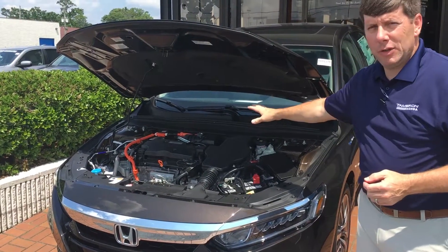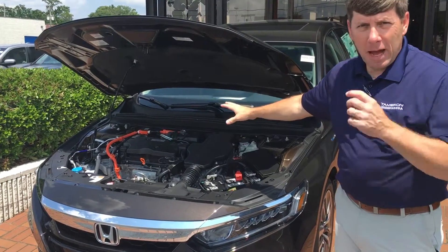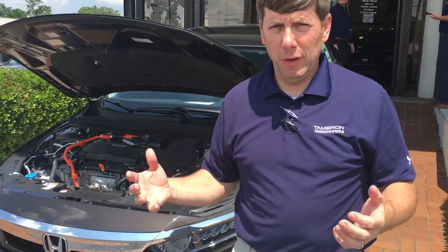I've got the hood popped — you can see the powertrain. You're going to really love the power plant. The power of this thing is going to give you horsepower as well as your fuel economy.